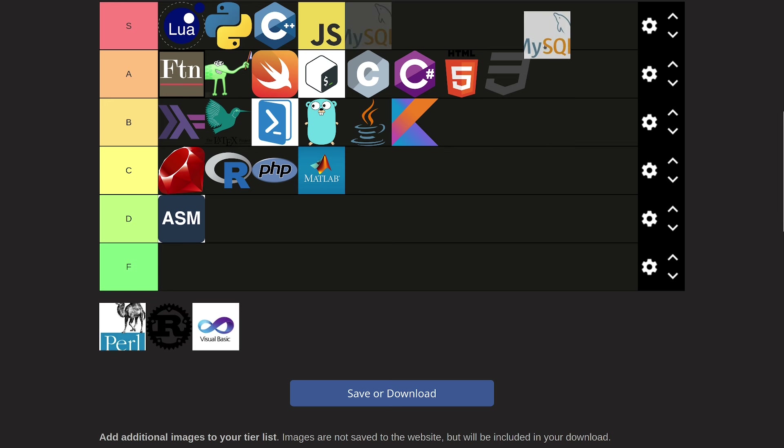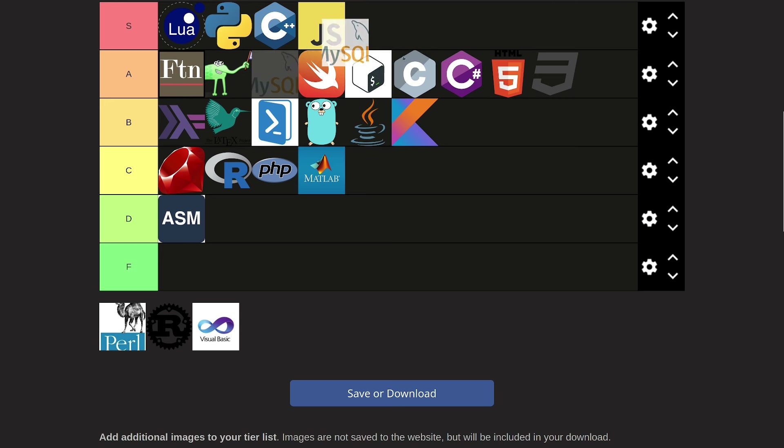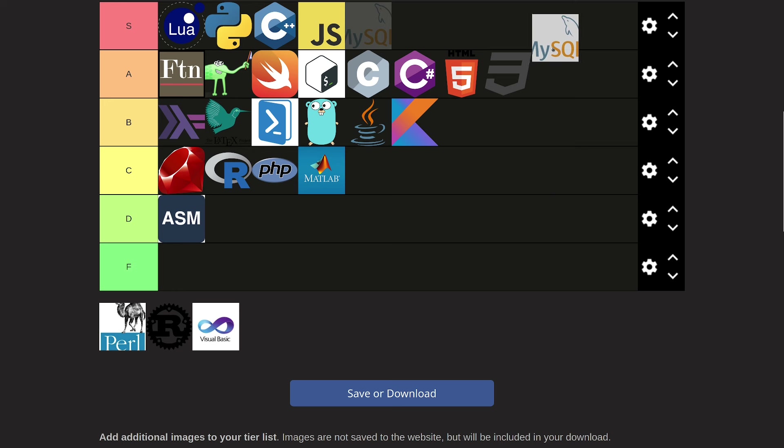SQL. As a developer you definitely need SQL, but I don't think it belongs in S tier. The language itself isn't that well designed, but it lets you do really awesome things that other languages don't like to do — it's a very domain-specific language that's really good at querying data. Because of that I'm gonna say it's in B tier. It's very specific but everyone needs it, so you definitely need to learn SQL if you want to be a developer.